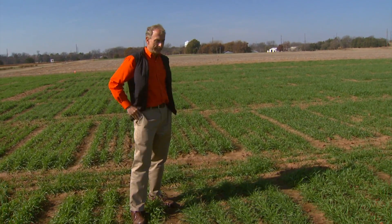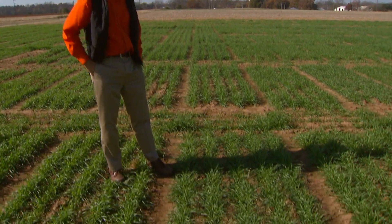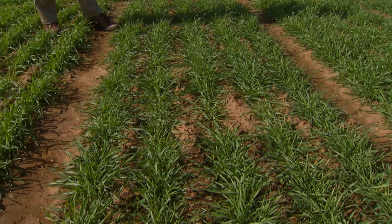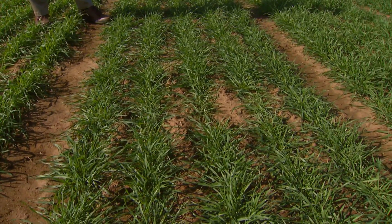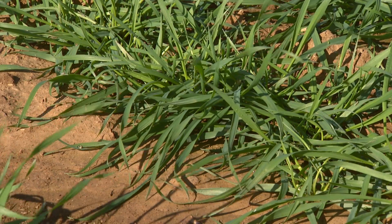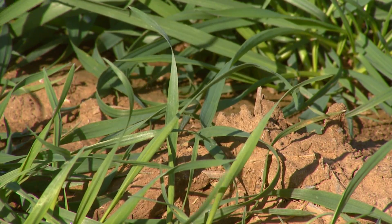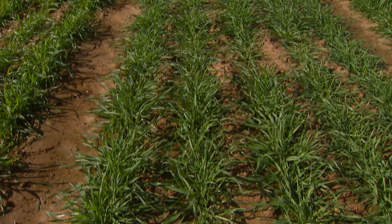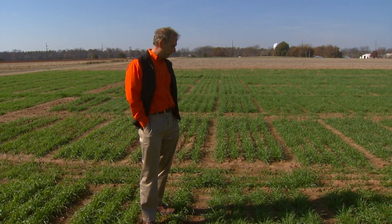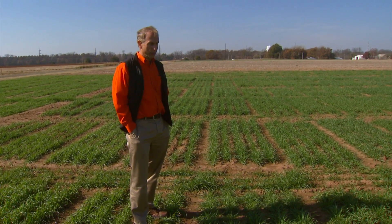But some things stand out for this plot that do not really strike me as being extremely favorable. Number one, it might not be very noticeable on camera, but to me, looking at it, I see a very fine texture here — it's a very narrow leaf. It also grows somewhat prostrate. We didn't really get very good emergence, though there may be other reasons besides genetics that contributed to that. So overall, I wouldn't rate this particular plot as one that would be favorable for a grazing system.